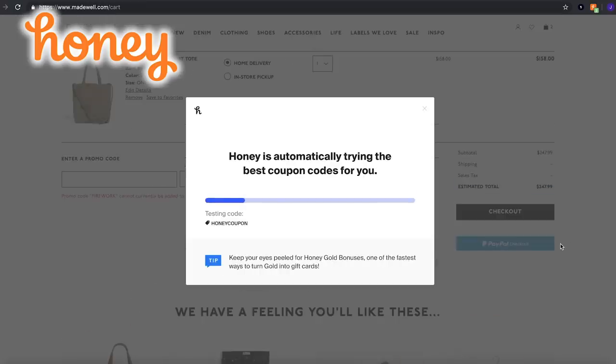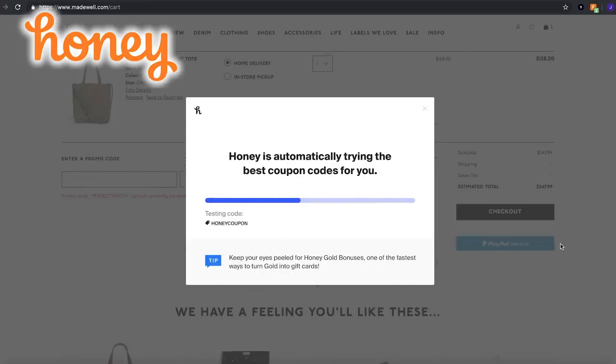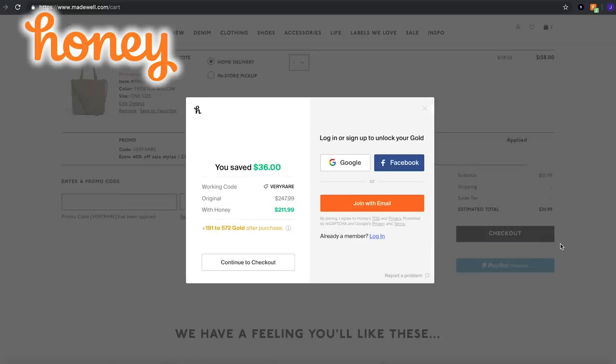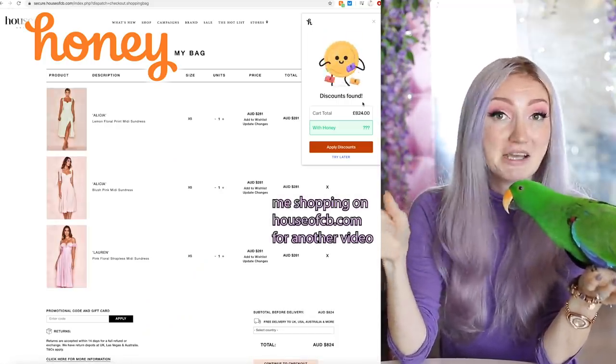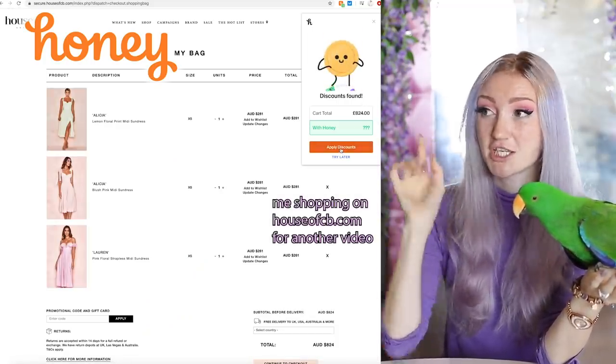If you don't know what Honey is, you're probably confused. It's a free browser extension — you don't have to pay for it, you don't have to do anything. It's just two clicks and you install it on your browser. Let me reiterate: it's free. You don't have to pay for Honey, but Honey saves you hundreds of dollars. It finds promo codes and automatically applies them at the checkout — you just click the button, sit back and wait, and it lands on the one that saves you the most money.